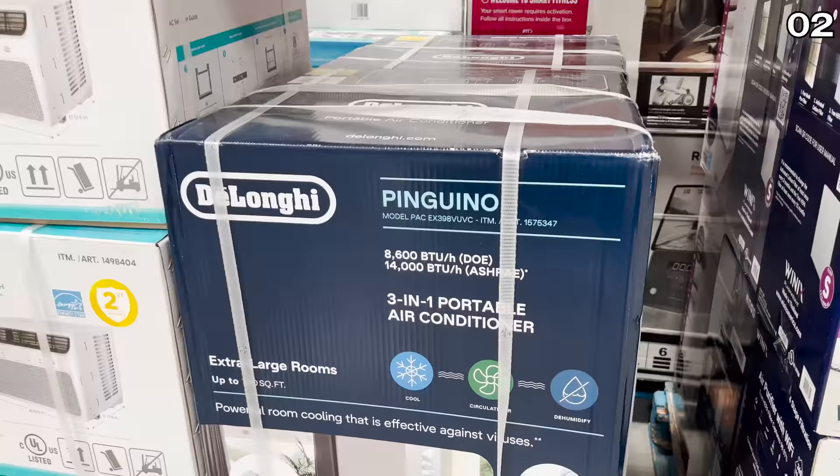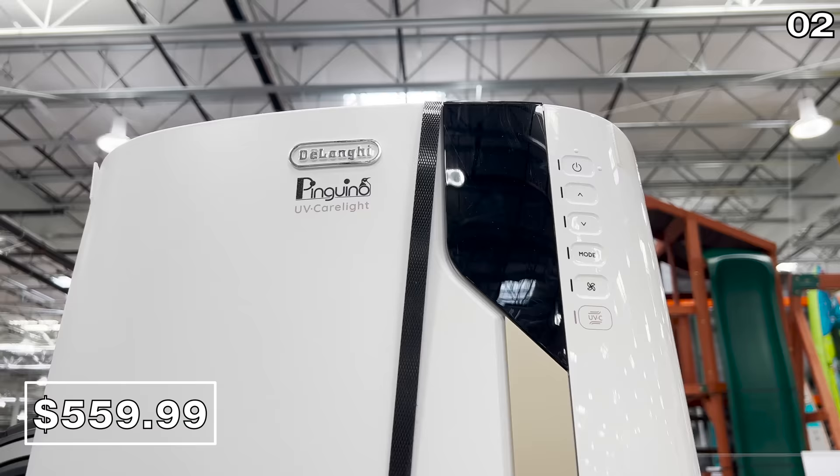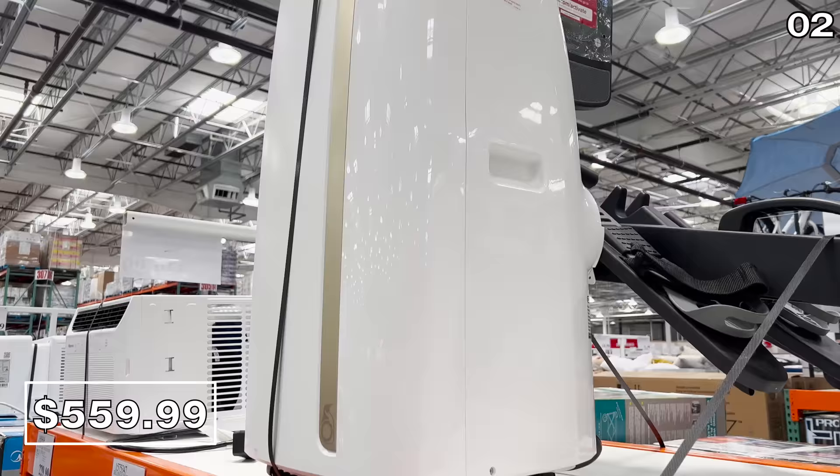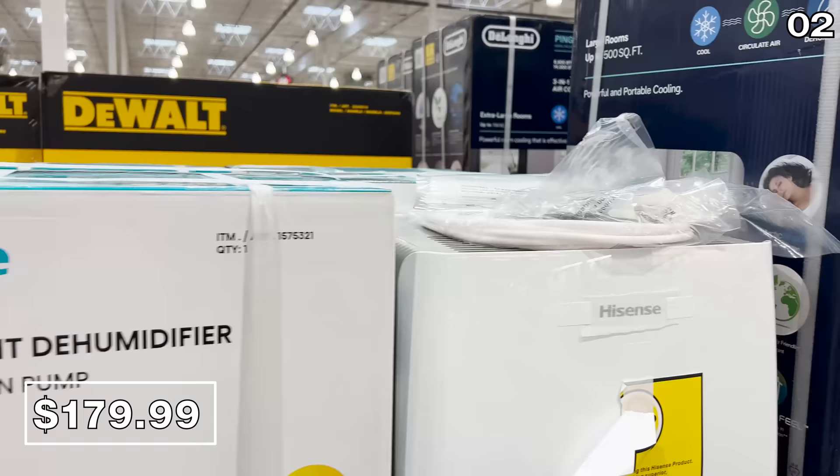If you don't have a window that opens horizontally, the DeLonghi portable AC system at $560 handles up to 700 square feet, has UVC technology inside, and comes with a remote. If you already have central AC or dehumidification is more your thing, the Hisense dehumidifier for $180 is a very well-rated large room system at a competitive price.